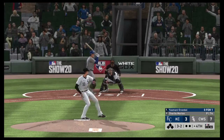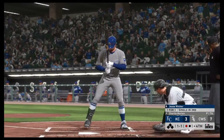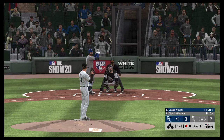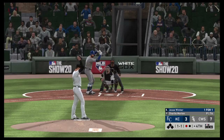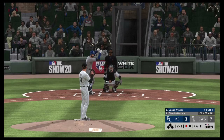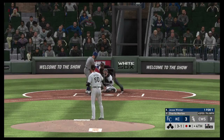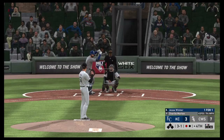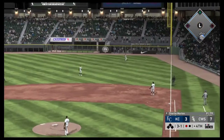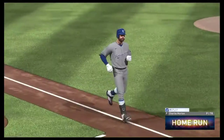Now to the plate, Yasmani Grandal. There's the good curveball as he goes down on strikes for the second time tonight. Coming to the plate now, Jesse Winker — one for one after a single his first time up. And now a curveball that's low and in the dirt for a ball — it's two and one. Three balls and a strike. Three runs, five hits, and no errors so far for the Royals. Drives it to deep right field — right fielder looking up, and goodbye. This one ain't coming back.